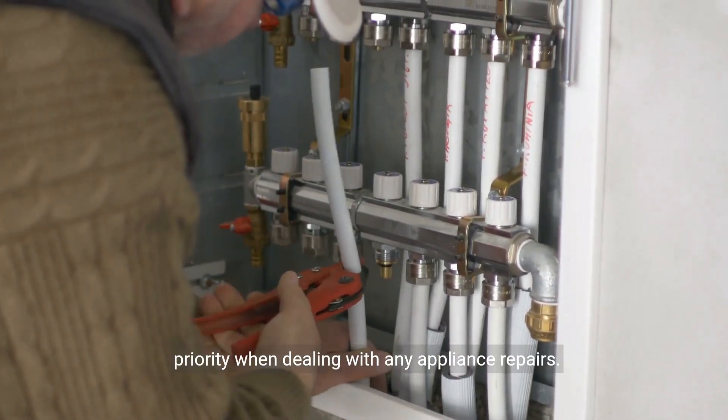By following these troubleshooting steps, you should be able to fix the issue of your Navien tankless water heater constantly turning off. However, if the problem persists or if you're unsure about any of the steps, it's always best to seek professional assistance. Remember, safety should be your top priority when dealing with any appliance repairs.